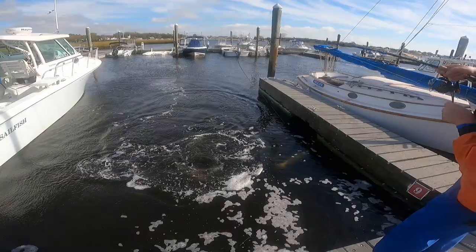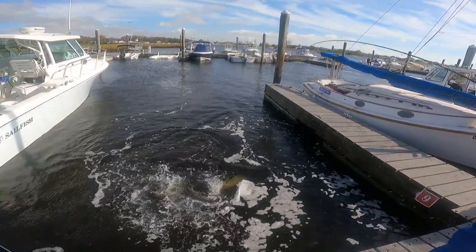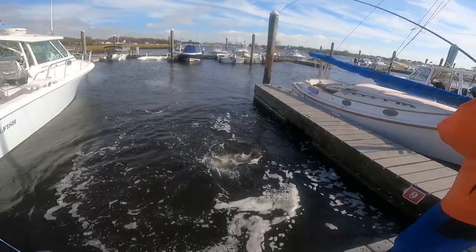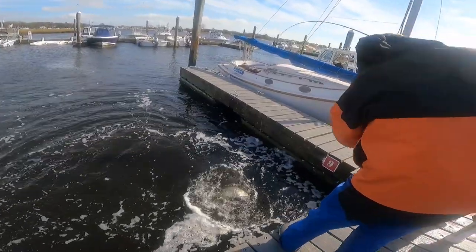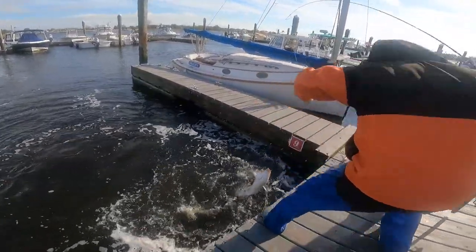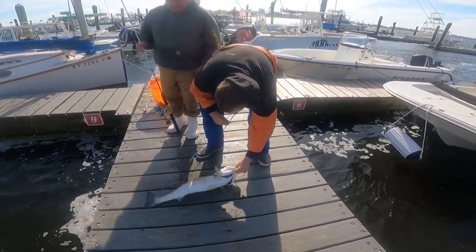Nice playing in the playpen. That's a better one. Very nice.